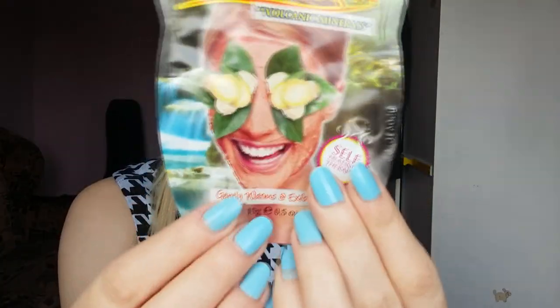And then we have this self-heating mask. It's kind of burning, kind of scary but I like that — I like to live on the edge. Not really, I'm a very boring person. But this one gently warms and exfoliates — it's a hot spring sauna volcanic minerals mask. I'm gonna link my test of the volcano mask. It was really really hot on my face, so if you want to watch that you can.